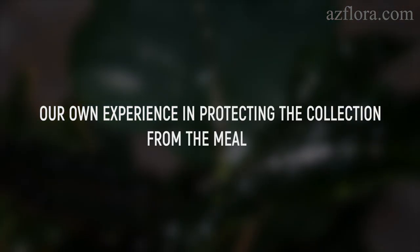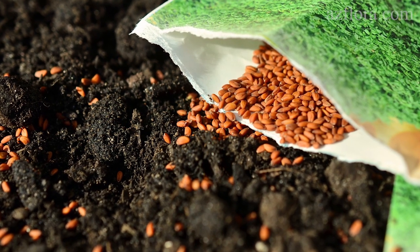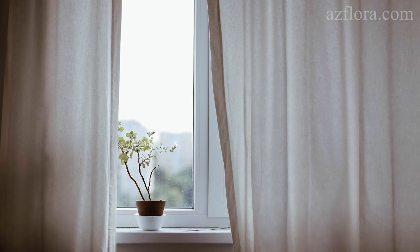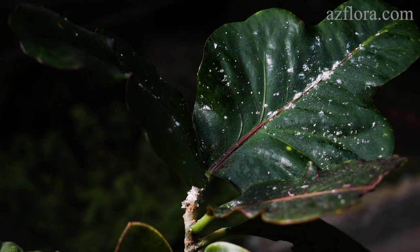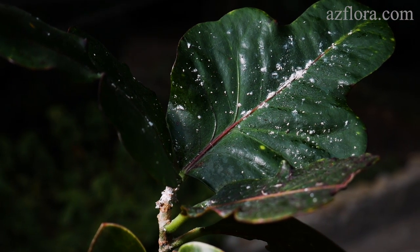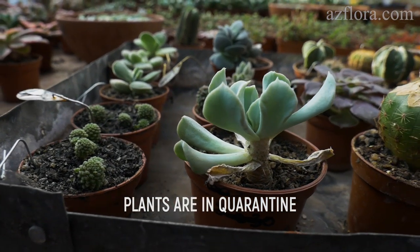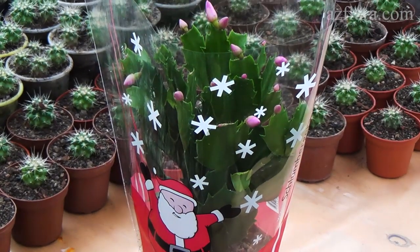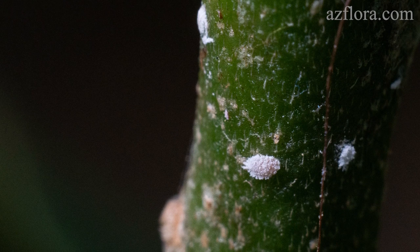From our own experience protecting a collection from mealybugs: whenever possible, we buy seeds, not plants. Any purchased plant, without unpacking, immediately goes into quarantine. In quarantine, the plant is provided with usual care conditions for growing, and regular inspections are carried out. A month later, if no pests are found, the plant moves to the general collection. When a pest is found, the infected plant is destroyed.